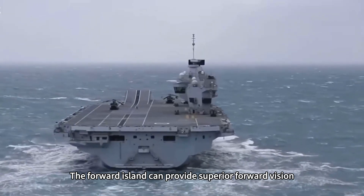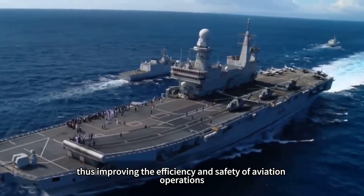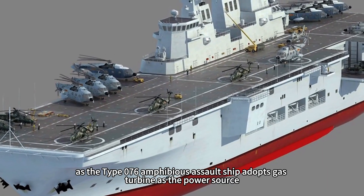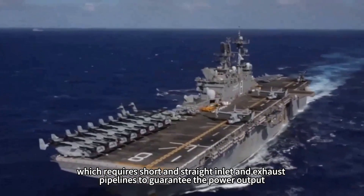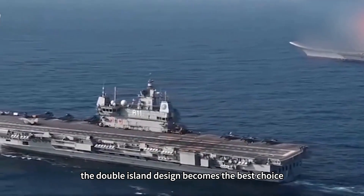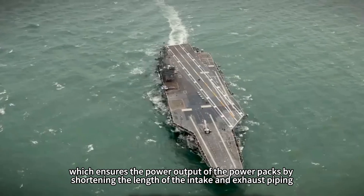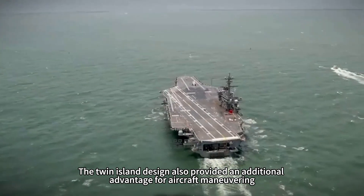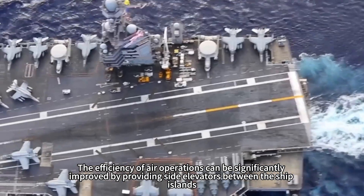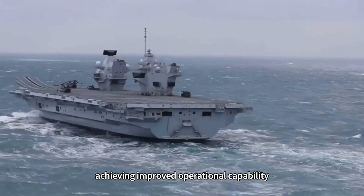The fore and aft island design improves the ship's seakeeping and aviation capabilities. The forward island provides superior forward vision favorable to ship maneuvering, while the aft island provides a broader deck vision for aircraft dispatch, improving the efficiency and safety of aviation operations. The Type 076 adopts gas turbines as the power source, requiring short and straight inlet and exhaust pipelines. To meet this requirement and avoid affecting the flight deck, the double island design becomes the best choice, with chimneys in each powerhouse shortening intake and exhaust piping. Side elevators between the ship islands also significantly improve air operation efficiency.